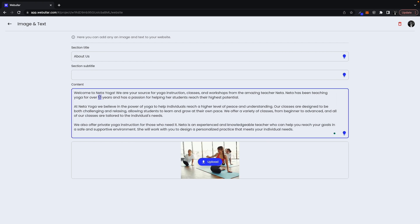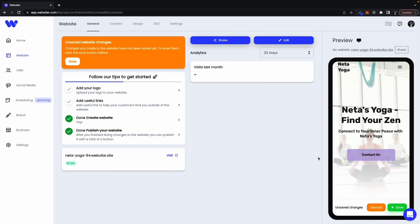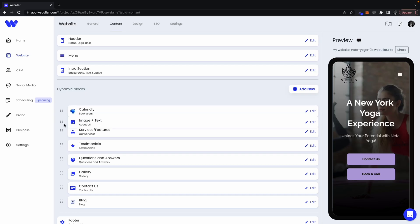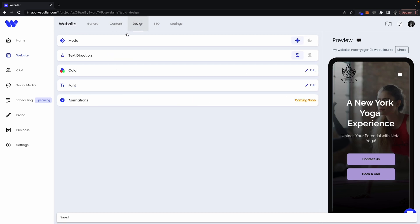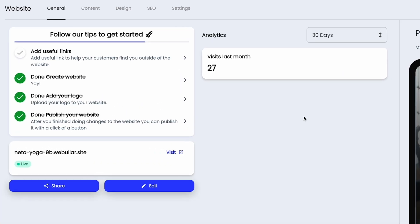The design, text, the overall flow — Webular sets up the whole framework, which leaves you with all the fun stuff. You can literally go section by section and customize everything. It's all drag and drop.